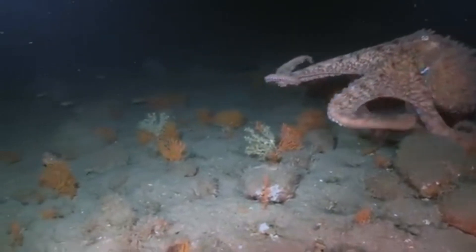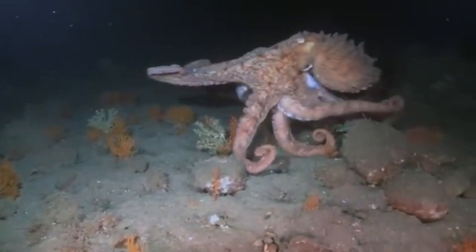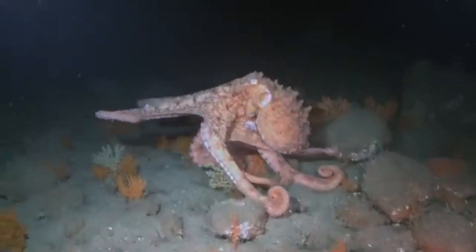Hey there, curious minds. Today I'm diving into the mysterious world of one of the ocean's most fascinating creatures, the giant Pacific octopus. Grab your snorkels, because this is going to be an adventure you won't forget.